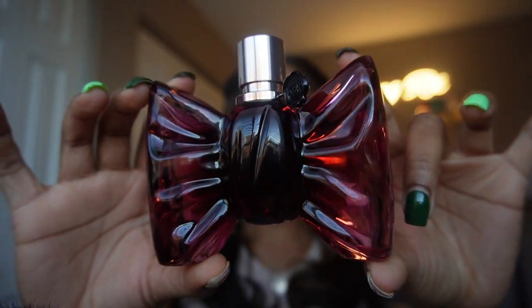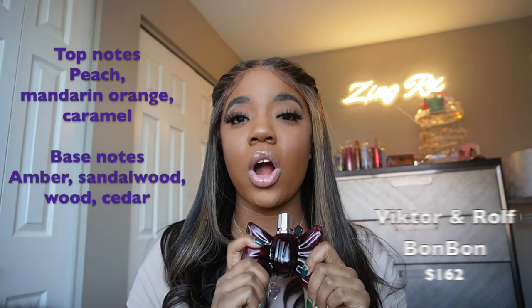I'm moving another Viktor & Rolf into my top five — Bonbon, which came out in 2014. She gives me caramel, slightly woody, and also sweet and citrusy. The bottom notes linger down into a musky type of scent on my skin, which I like. It's not strictly a nighttime fragrance — it's like Prada Candy but more refined. Viktor & Rolf Bonbon is definitely a girl's girl fragrance.